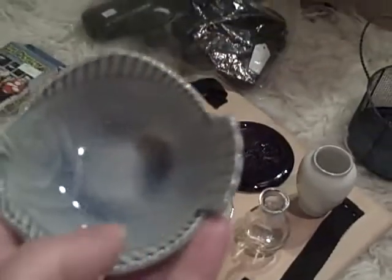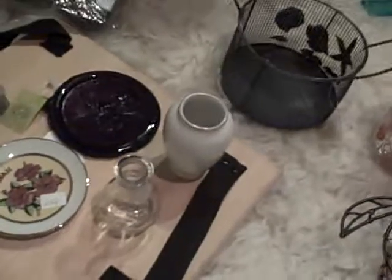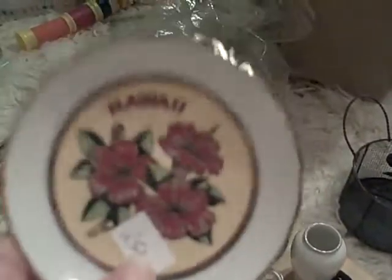A little pottery ashtray fish for a quarter. A quarter — a Hawaii plate. I like collecting these little plates and I like things that say Hawaii on them.